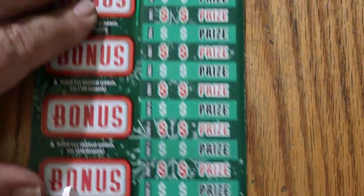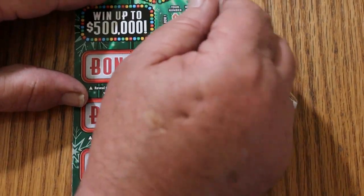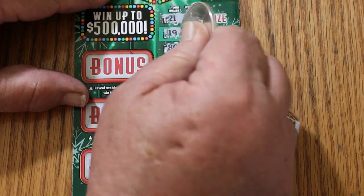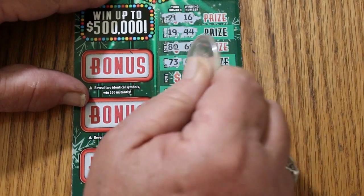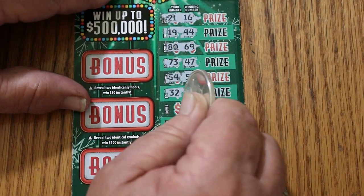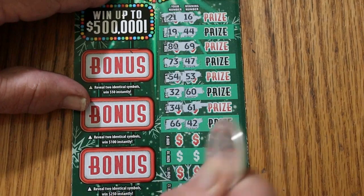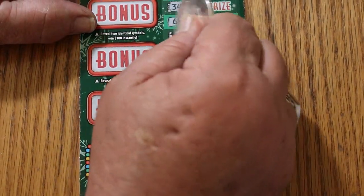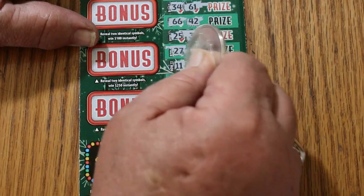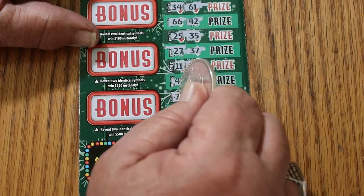Ticket 25. Here we go again. 21, 16, 19, 44, 80, 69, 73, 47, 54, 53, 32, 60. 34, 61, 66, 42, 25, 35, 27, 37, 11, 23, 45, 46, 74, 58.